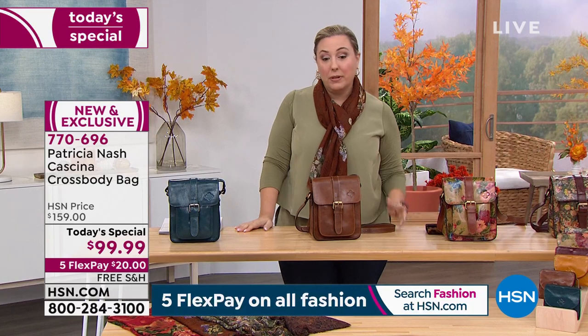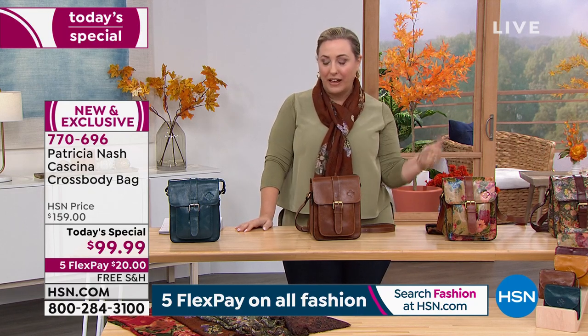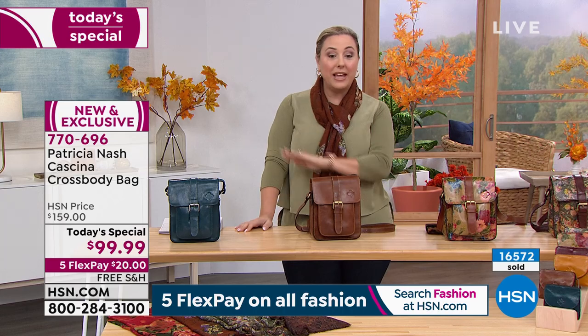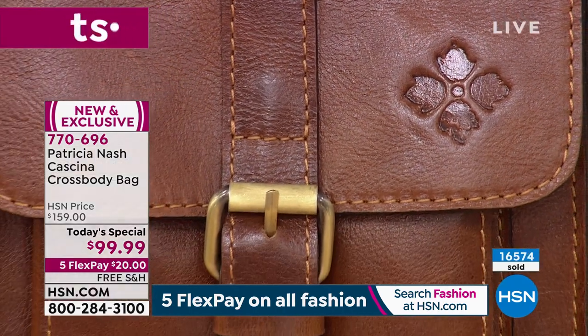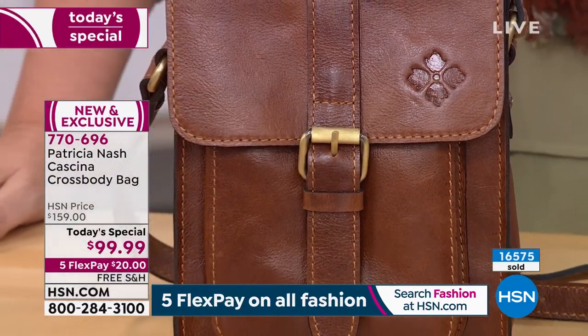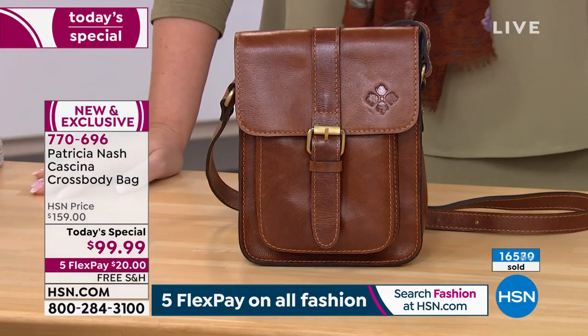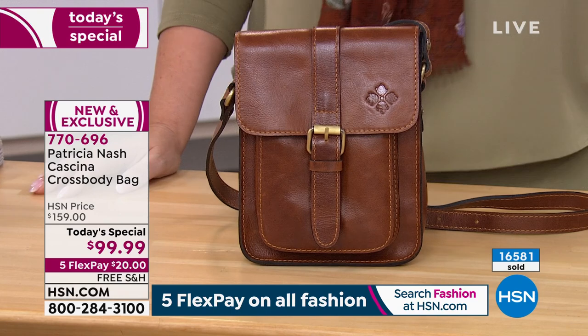In my next hour, Joy Mangano is back here live at HSN with her amazing new cleaning products. But Patricia Nash has got one more show, from 9 to 11, and then that's it. 16,570 — 76, 77, 78 — of the Today's Special have been purchased. And you think about this: we're in 100 million homes. The women watching, or the smart men grabbing this as a gift for their wife, their mom, their daughter — my daughter's 21 in college, perfect for her.